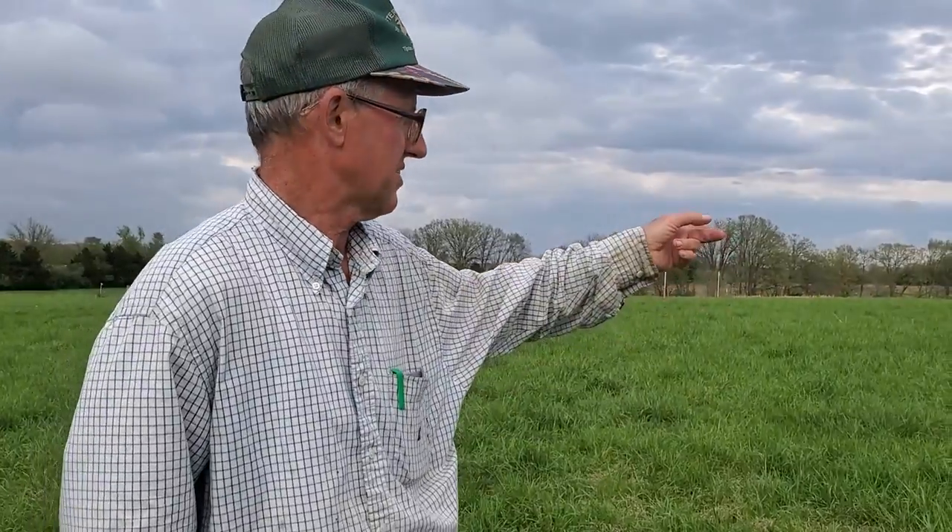Good day folks, this is Greg Judy at Green Pastures Farm. We're out in front of our rotation. This is where we're going to be in about two and a half, three weeks with the livestock.